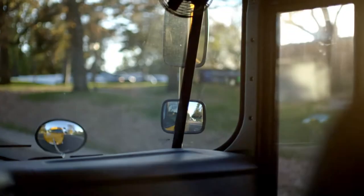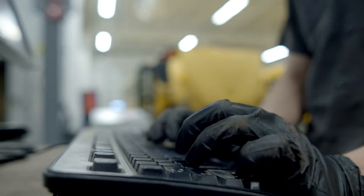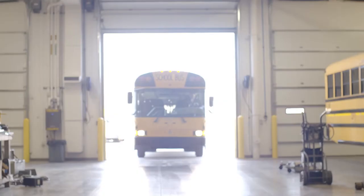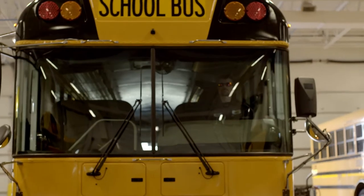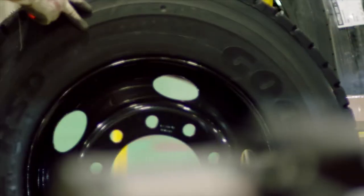IC Bus continues to lead the charge with on-command connection — the first and only All-Makes diagnostic system that connects your entire fleet and is designed to improve the reliability, safety, and efficiency of every bus you operate.